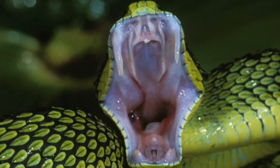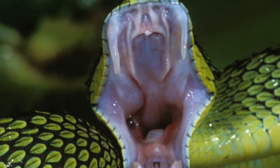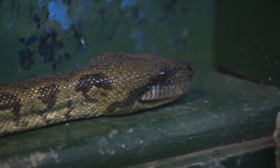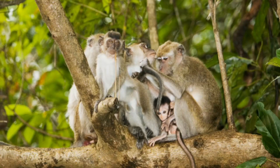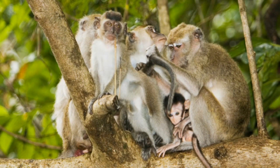Some animals use their teeth for fighting. Many carnivorous animals have sharp front teeth called fangs. Snakes, for example, have fangs, and some poisonous snakes can push venom through them. They often poison their prey before eating it. Other animals, like monkeys, use their teeth to clean themselves and each other.